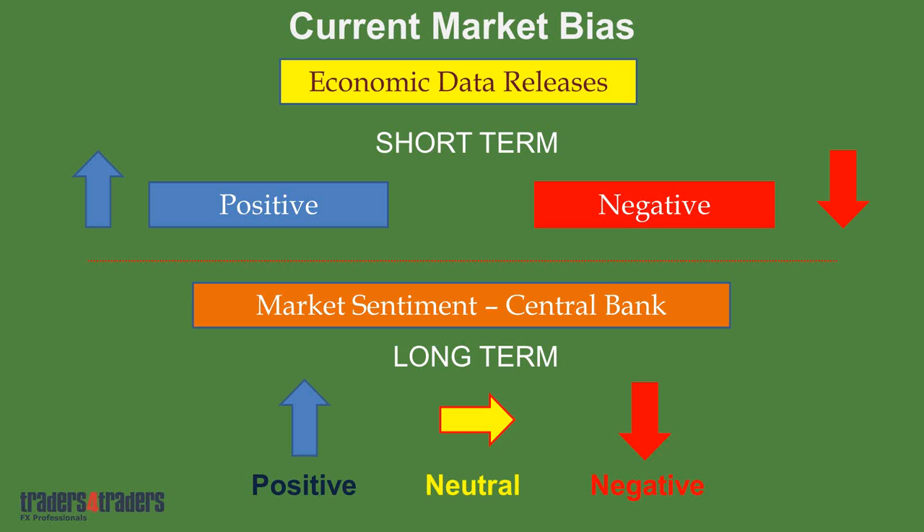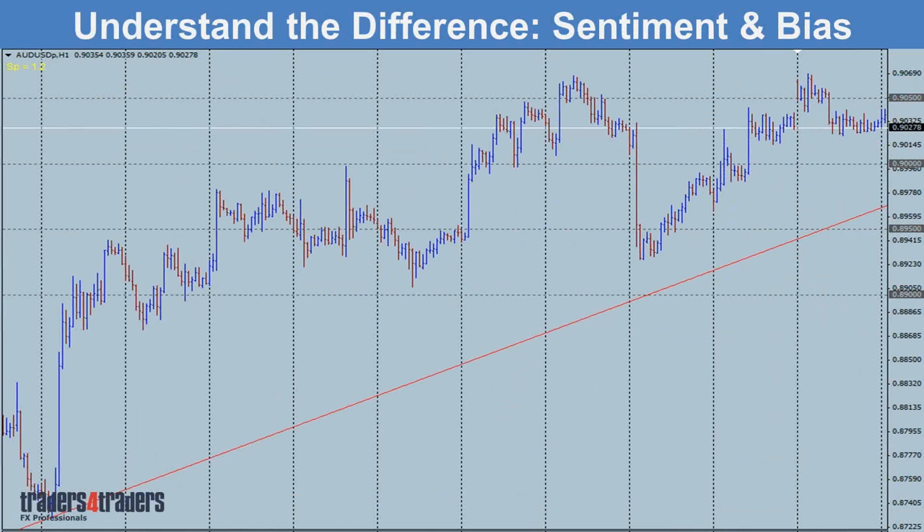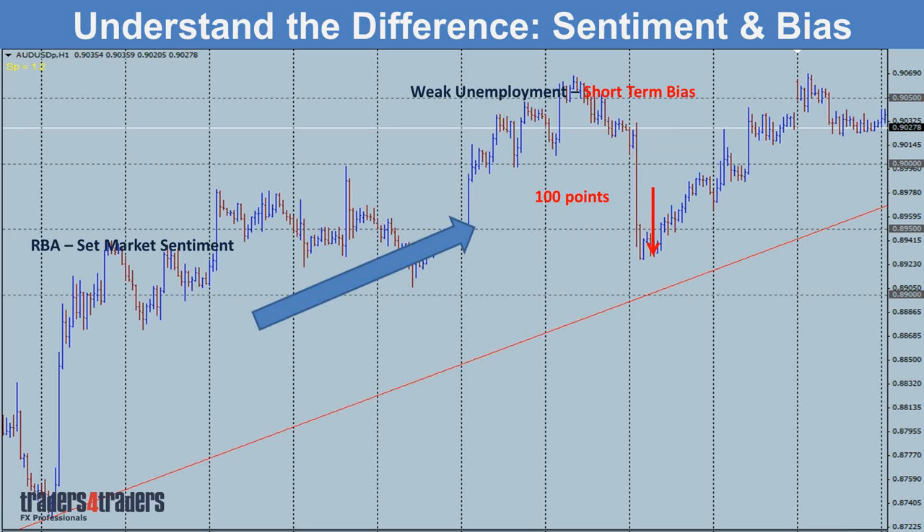When you combine these two things together, the central bank sets sentiment — that's the longer-term direction or trend for the currency. In between that, we'll have economic data releases which may be weak, creating very short-term bias. There are still trading opportunities against the overall trend, but at the end of the day, the overall trend will dominate. Where it gets even better is if the overall trend is to the upside and you get stronger economic numbers — the trading opportunity is even better, and that's where we'll look at doubling up trades. That's where your capital management structure really comes into play.